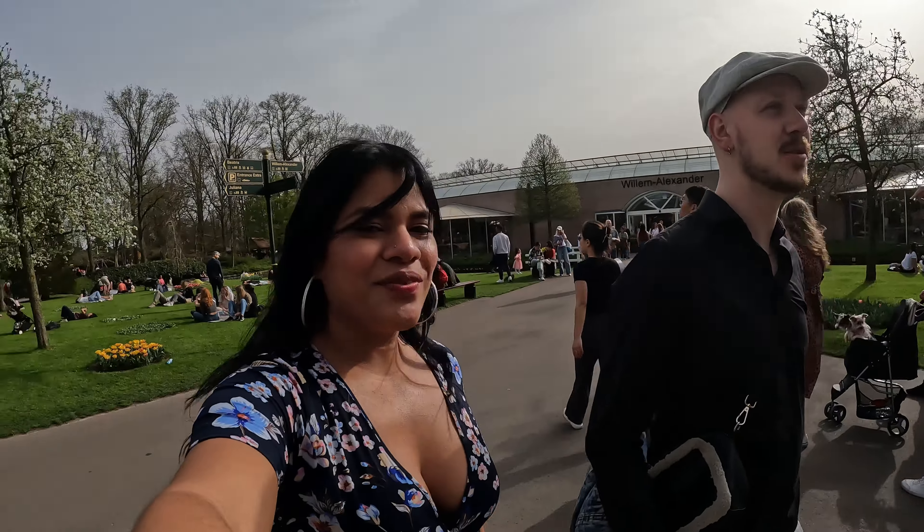Last year he didn't want to come here. Because I said to him, 'Can we go to the Keukenhof?' Last year he said yeah, we will go — but he told me when it was already closed. I didn't know it was going to be closed in May already. I thought it would be open the whole summer. But we are here now. Yeah, we are.